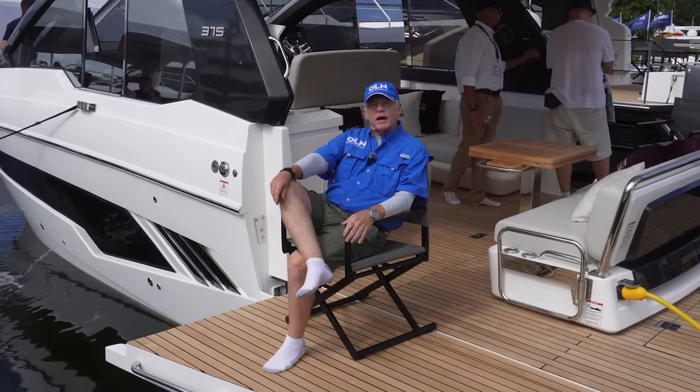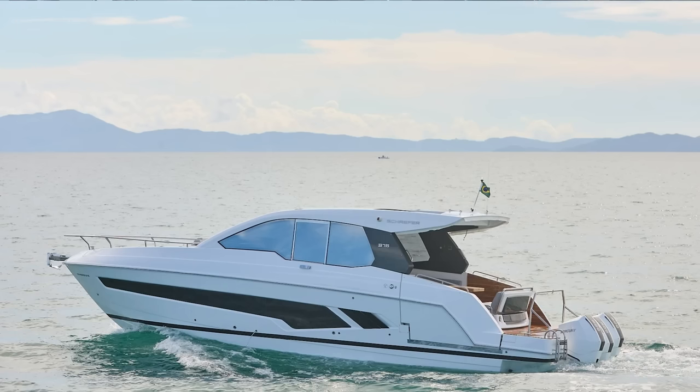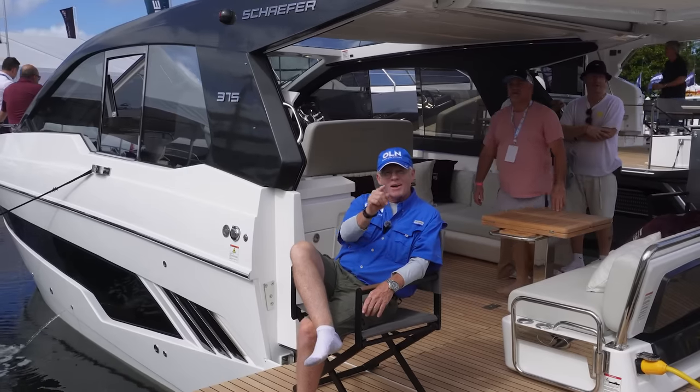That's the Schaefer 375. I'm going to have a full review and performance evaluation on this boat coming soon on Ocean Life Network. But until then, I'm Captain Steve and we'll see you on the water.